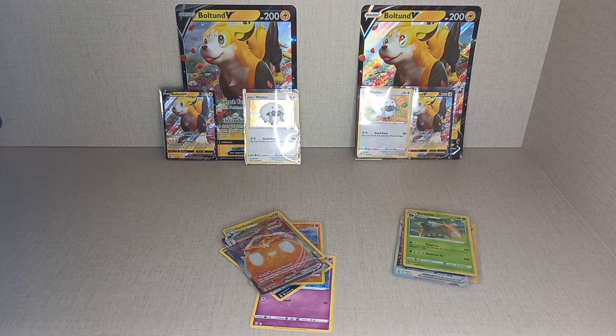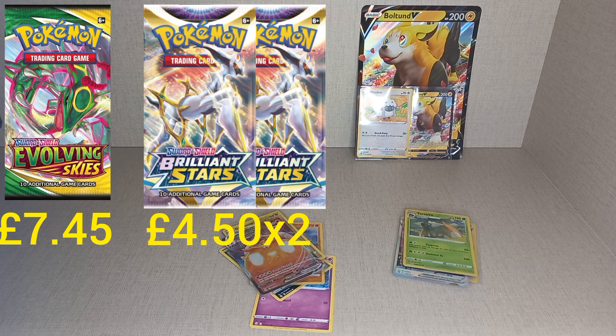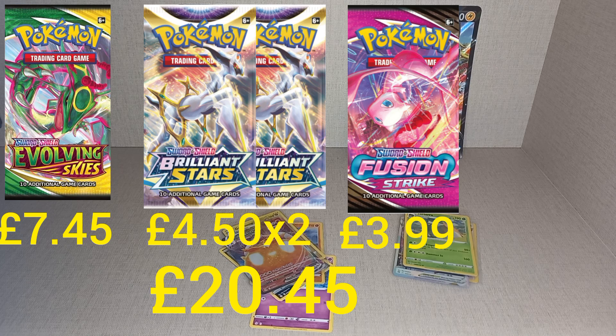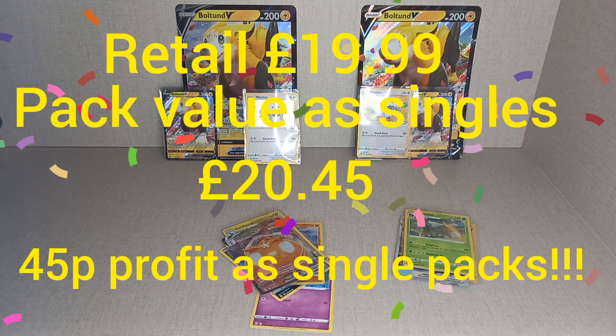If you add up the price of the packs: Evolving Skies is £7.45, Brilliant Stars is about £4.50 to £5 a pack and has just started creeping above retail price, and you get two of them. Fusion Strike is staying at retail for the moment — probably around £4. If you add them all up it comes to £20.45, so even if you buy this at retail, you're making 45p just from breaking it down and selling the packs as they are.